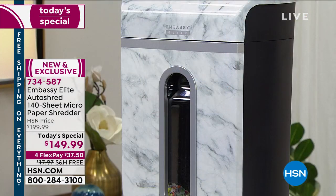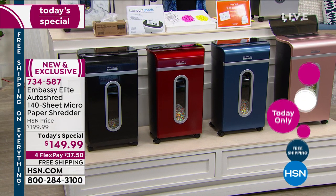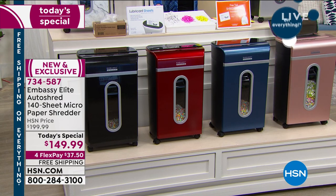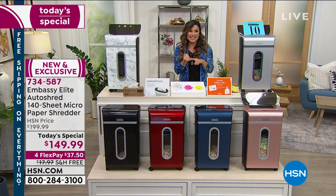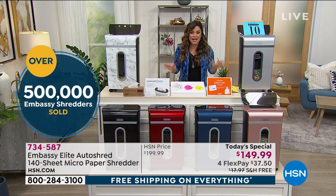If you're going to invest in a shredder, why not do it in one that is our highest rated here at HSN? In fact, every single other model of our Embassy shredders has become a huge customer pick. We have sold more than half a million of them here at the network. What you're getting tonight is the latest, the greatest, the most powerful, and the biggest bundle we have ever done — this is the Embassy Elite.